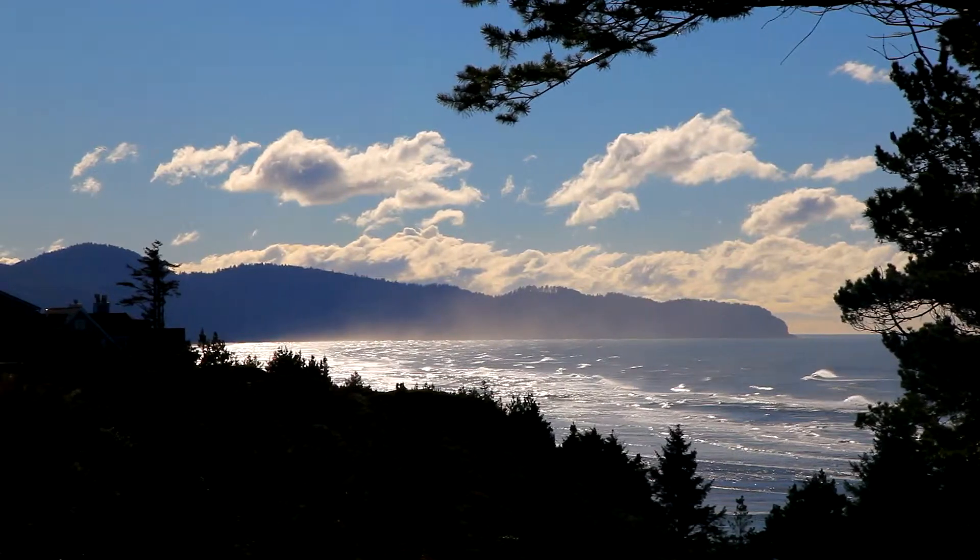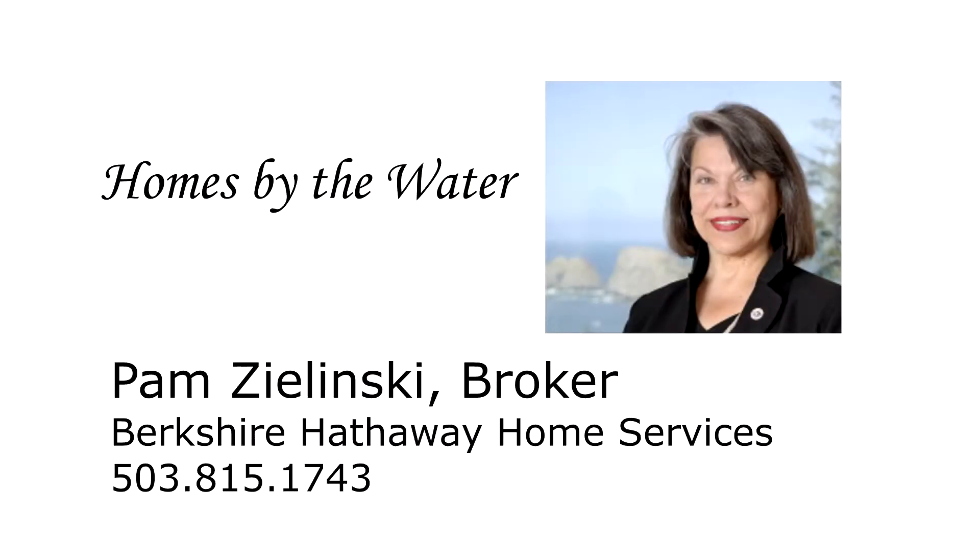This is just a preview — there's so much more for you to see. To schedule your own private tour, please contact Pam Zielinski with Berkshire Hathaway Home Services at 503-815-1743.